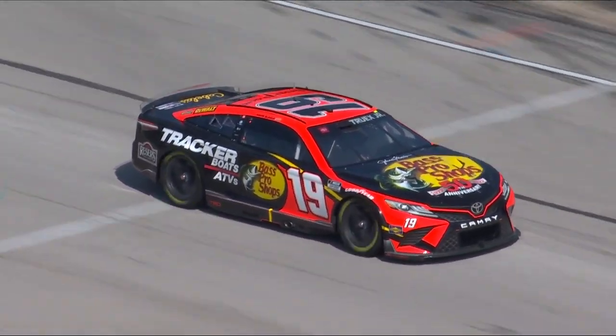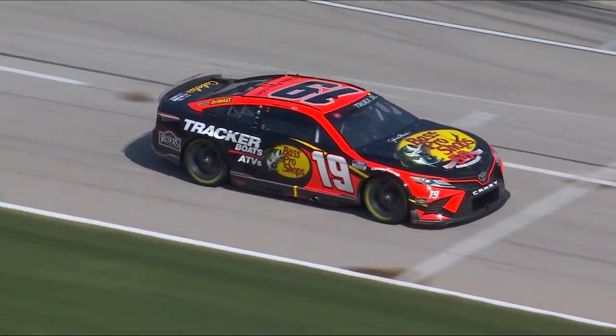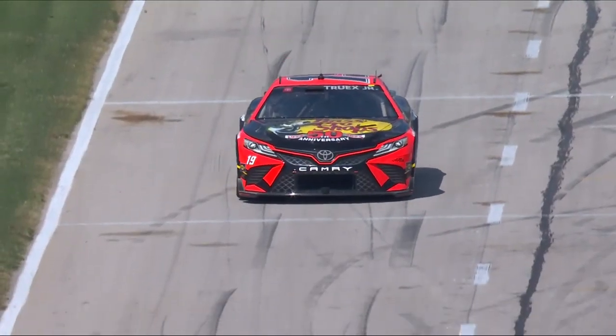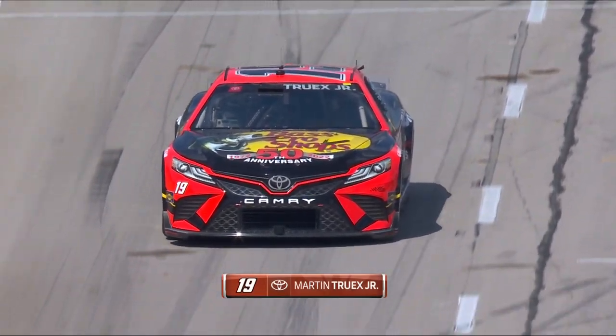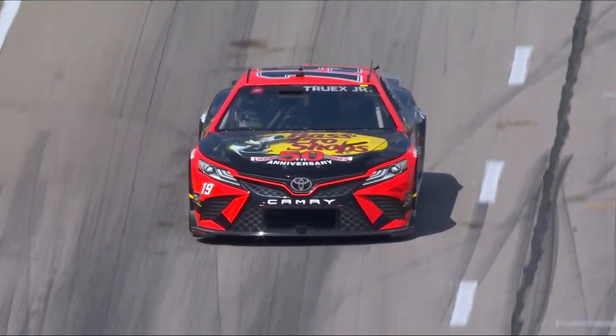Martin Truex Jr. brings out the first caution as he spins coming off turn number four. We have heard drivers that have mentioned loose. Martin Truex Jr. pushing the limit just a little bit too much.